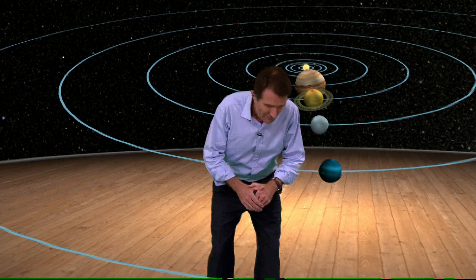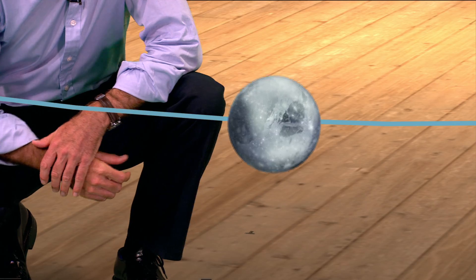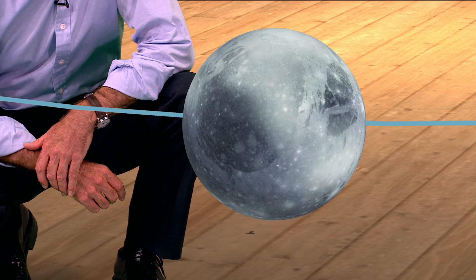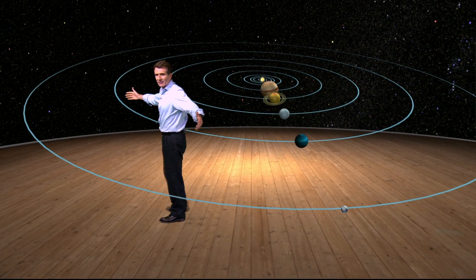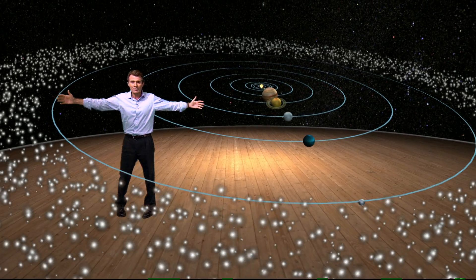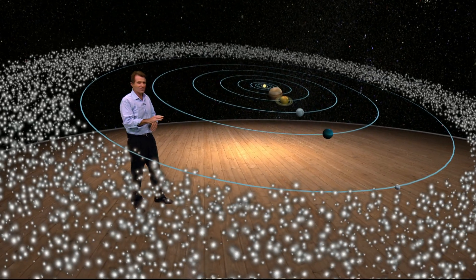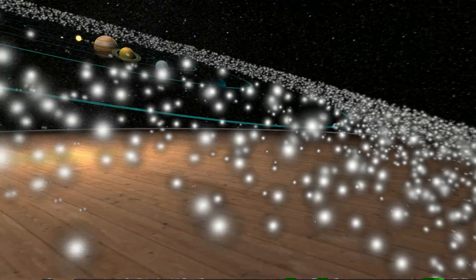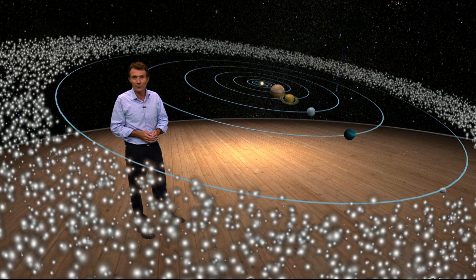This is how we imagine Pluto might look. Until now, no one has seen it close up. It's three billion miles away and so small it's now called a dwarf planet. It turns out that Pluto is just one part of a massive outer zone of the solar system that we only started learning about in the last 20 years — an immense ring of tiny planets and lumps of rock and ice known as the Kuiper Belt. Thousands of objects left over after the planets were formed.